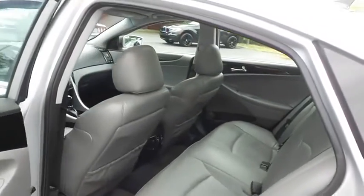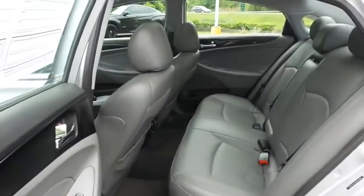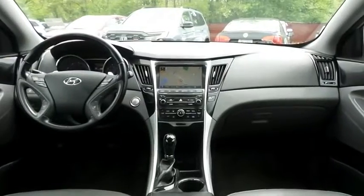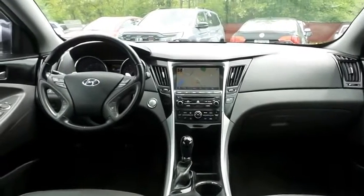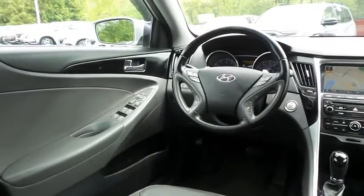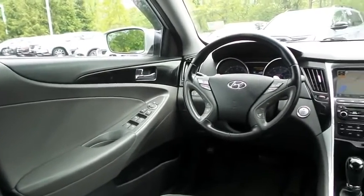This sedan comfortably seats five with plenty of rear passenger space. This Sonata Limited comes fully loaded with heated and cooled powered driver's seat, heated rear and passenger seat, reverse camera, keyless push button engine start, dual zone climate control, rear air conditioning, and gloss black trim.